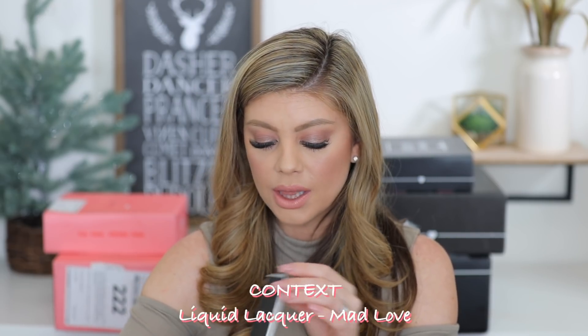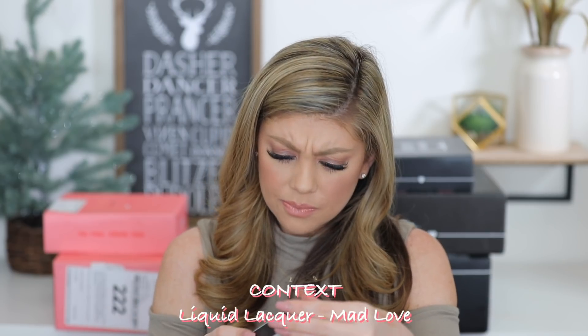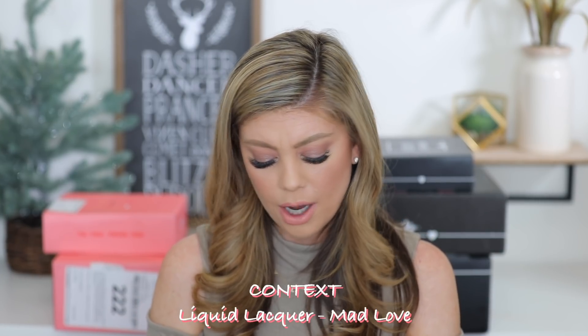It's a nice matte — it would be really nice all over the lid and up into the crease. It feels like silk, really smooth and easy to blend. We get quite a bit of products from Real Her in the bags. Then we have a Context Liquid Lacquer — probably a very opaque lip gloss. This one is in 'Mad Love' — it's my tone, my jam. The color is really pretty — that's a bomb one.